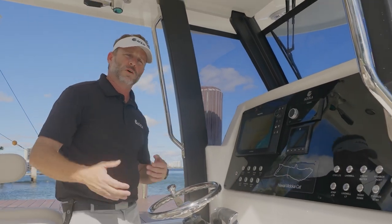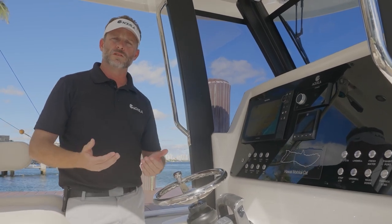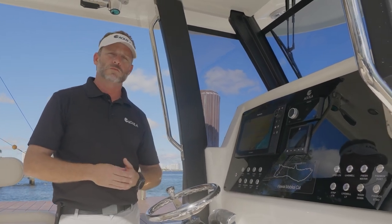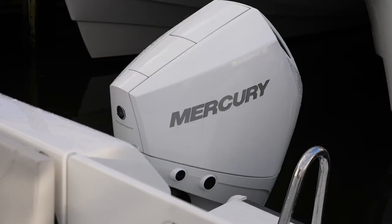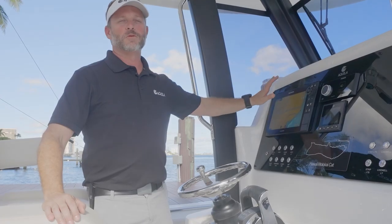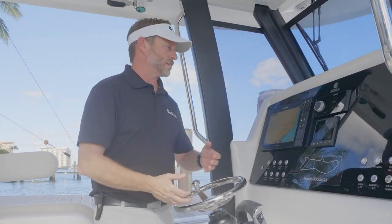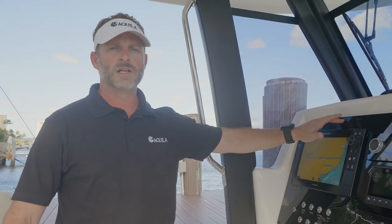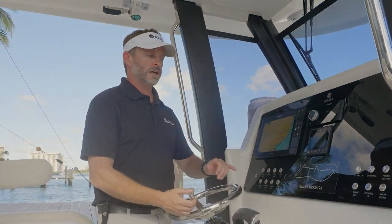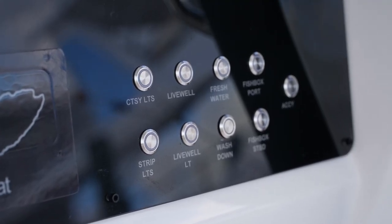The Aquila 28 Molokai Catamaran comes standard with dual 150 Mercury outboards. You can upgrade to two 200-horsepower Mercury outboards, available in white or black. On board this Aquila 28 we have our base electronics package, which includes one LCD Raymarine unit. Underneath that, we've got nice push button controls — very easy to use, very well laid out, with very good ergonomics.